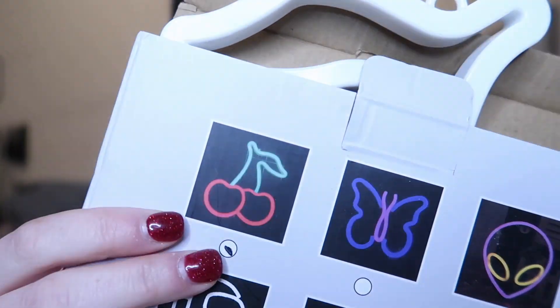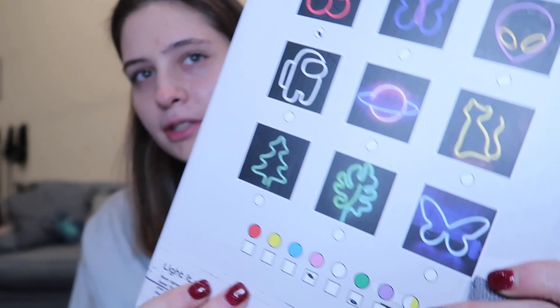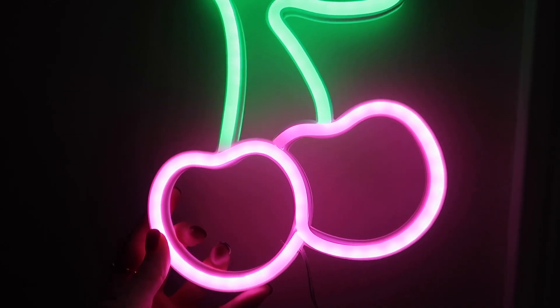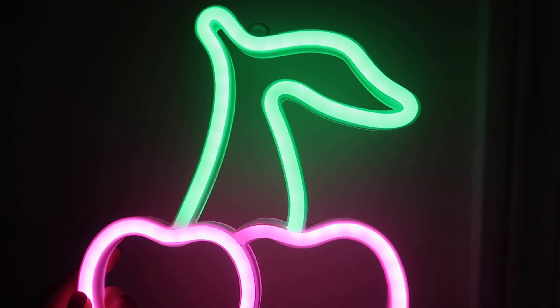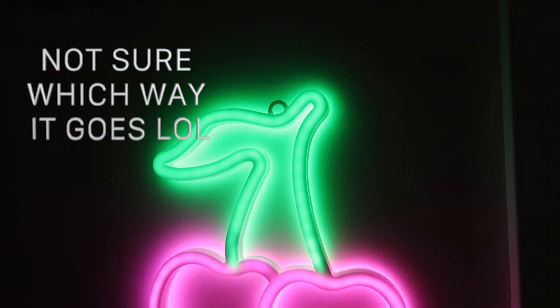This next thing I have no idea where I'm going to put it, but I'm so excited for it. It's this neon light — it's the cherry one. They have so many cute ones. I would do the butterfly one too, but this cherry one is the one I got. And I'll show you guys what it looks like — just look at it. Isn't it amazing? I love the colors so much.